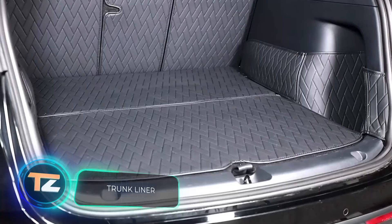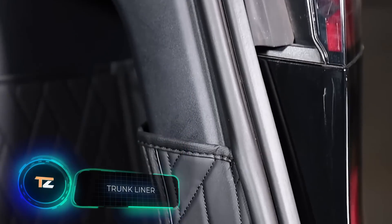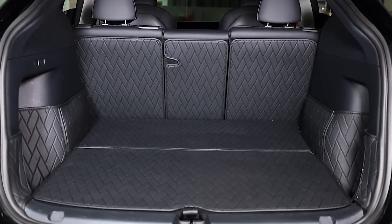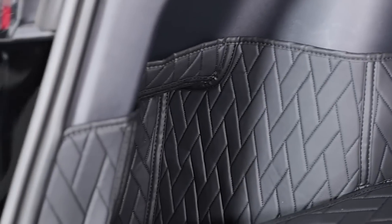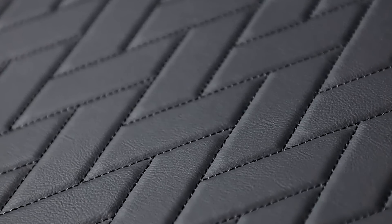Truck Liner. This invention is designed to protect the luggage compartment from abrasion or to return it to its pristine appearance. These are eco-leather covers that, thanks to their clever shape, can cover all surfaces. The material is durable, scratch-resistant, repels water and dirt, and is easy to clean. The price for a set of four pieces is $110.